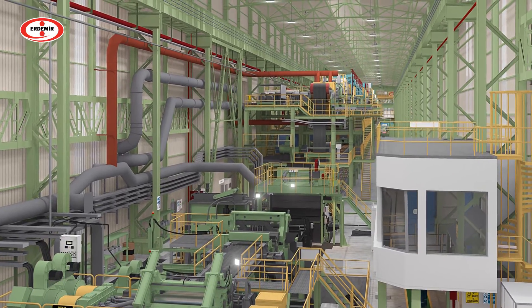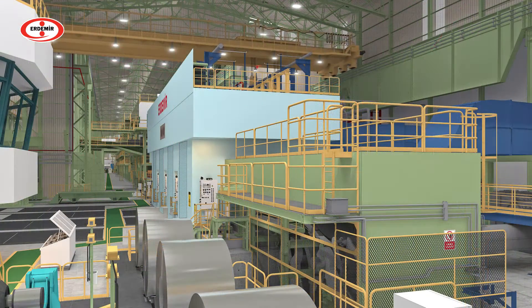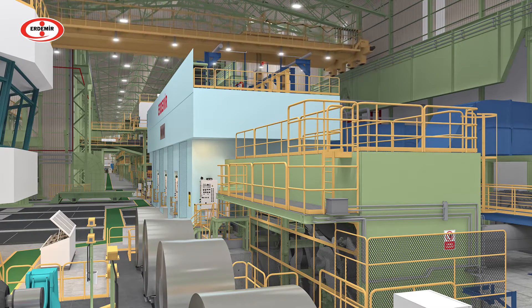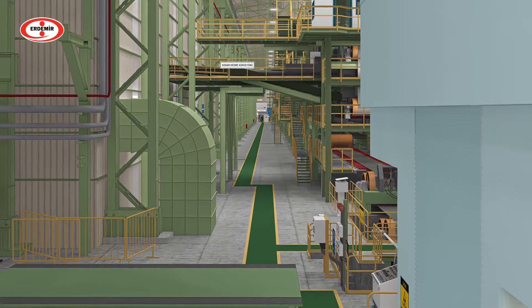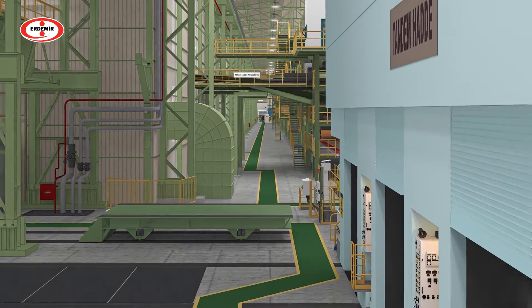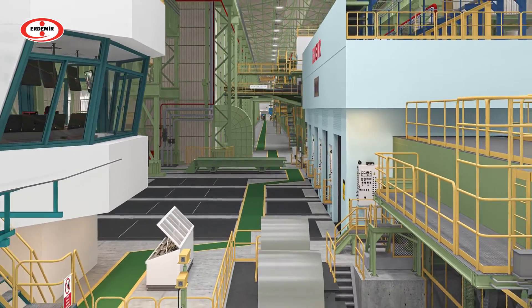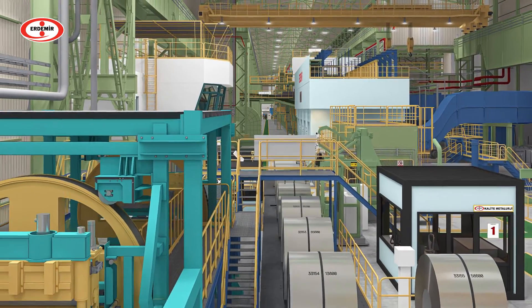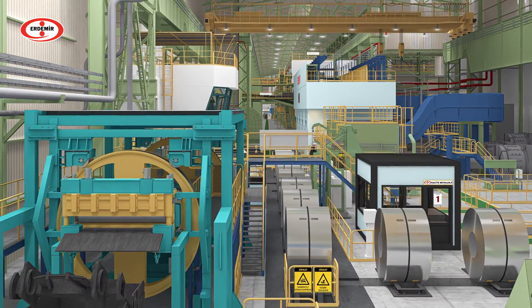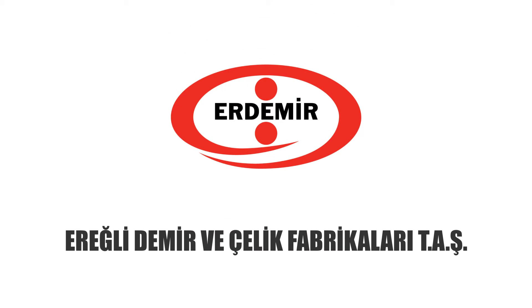Erdemir, which has been continuously evolving and growing with its technological facilities for more than half a century, continues to meet the increasing needs and expectations of its customers with quality, high value-added, innovative products and services. With its strategic investments, digitalization and automation efforts, Erdemir is confidently moving forward into the future.